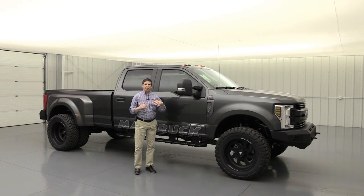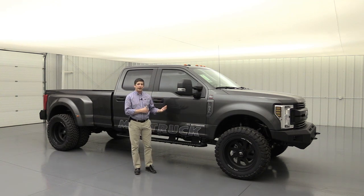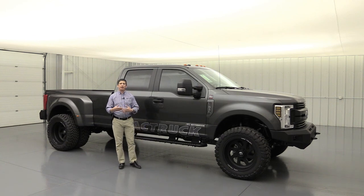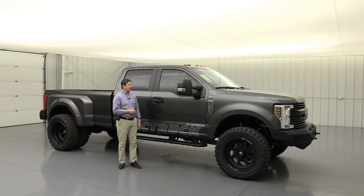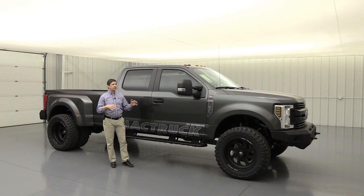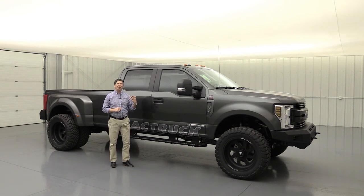Let's talk about how these are set up and what kind of factory equipment we put on these. In 2017, we started basing these off of the Platinum trim and it got that price up there in the $90,000 range and just got really high. In 2019, we got a little bit wiser and based most of these trucks off the XL trim with the STX appearance package.